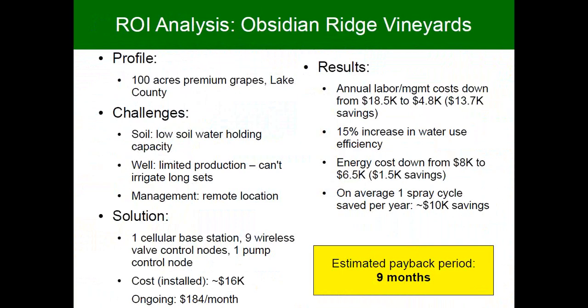I wanted to share a few ROI analyses. One is from Obsidian Ridge Vineyards in northern California. They use the classic set of solutions I've been describing. A system that costs about $16K and $184 a month to operate had a nine-month payback period based on labor savings, water use efficiency, and energy cost savings. Also spray cycle savings — because they built out a valve control system, they also got a microclimate system almost for free, saving on average one spray cycle per year, which is very expensive.